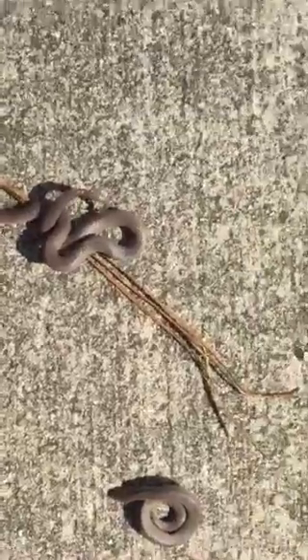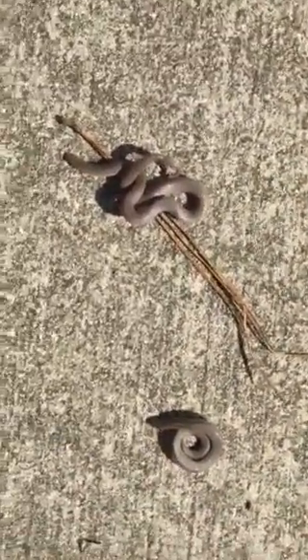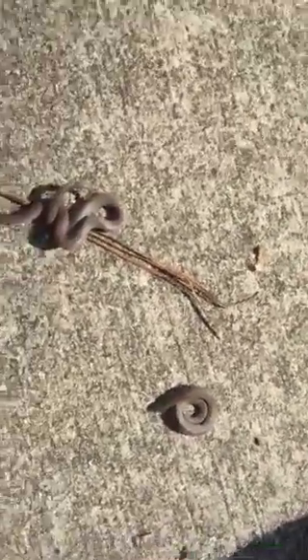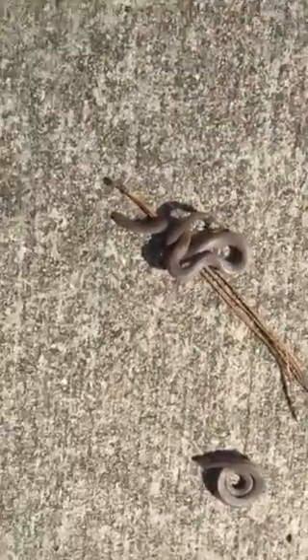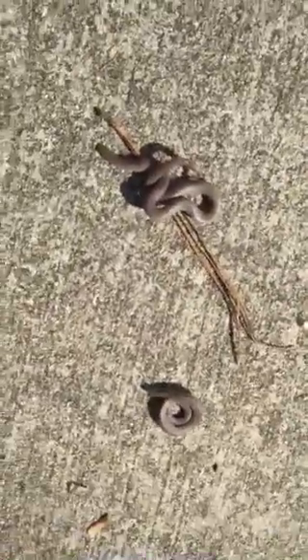When the snakes are hatched, the parents will leave them. But sometimes, if the dad gets hungry enough, they eat the eggs. Their biggest predators are hawks and eagles — basically birds are a huge predator to these animals.